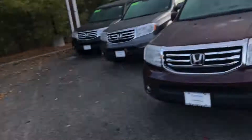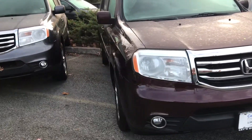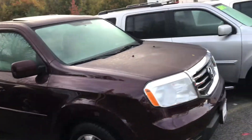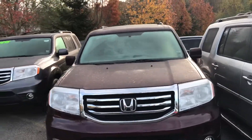Hello Joe, my name is Gabriel from Mt. Kisco Honda, showing you the 2015 Honda Pilot EXL that you inquired about in Basque Pearl. As you can see, it's like a wine maroon color. The EXL model gives you leather seats — it's basically almost a fully loaded version.